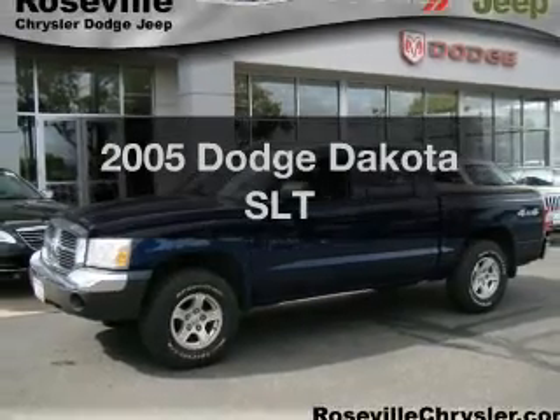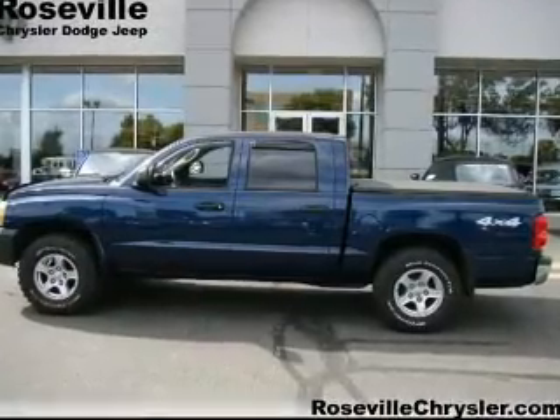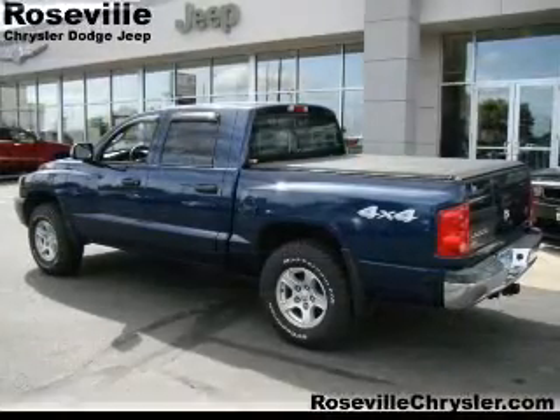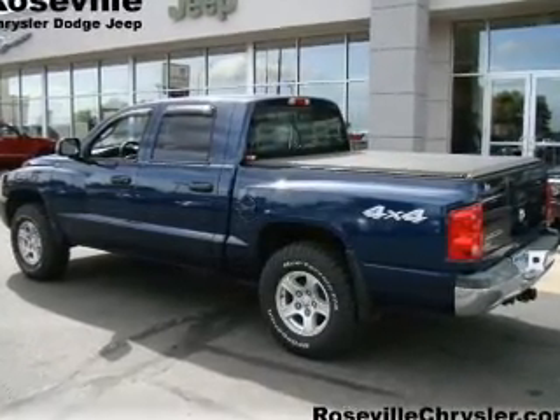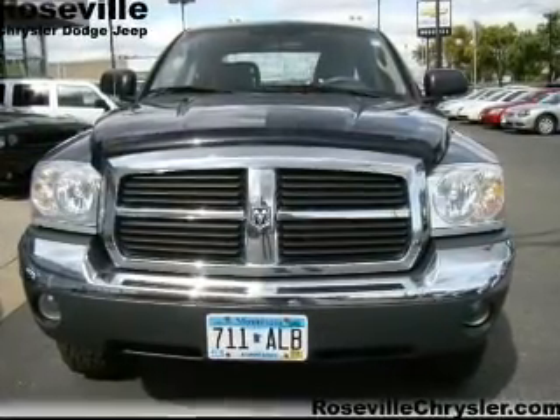Imagine yourself in this 2005 Dodge Dakota. If you're looking for an automobile with great attributes, look no further. With a powerful 8-cylinder engine connected to a smooth-shifting automatic transmission, the anti-lock braking system will help deliver you safely to your destination.